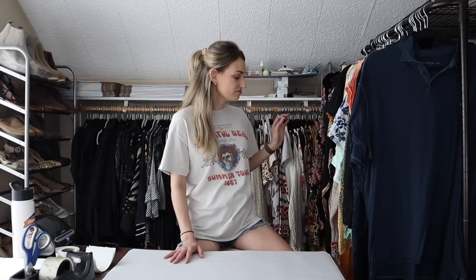Hey guys, it's Mackenzie. Welcome back to my channel. So today we have a ship-with-me video. I believe I have around 34 items to ship out today. Most everything sold in my women's closet. I do have one item that sold in my men's closet. Today is Friday, June 9th, and the last time I shipped out was on Tuesday. Let's go ahead and get into it.